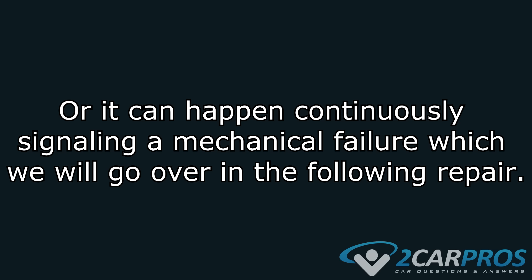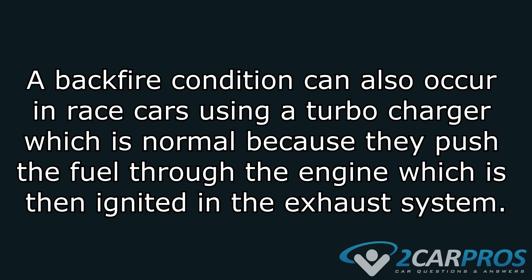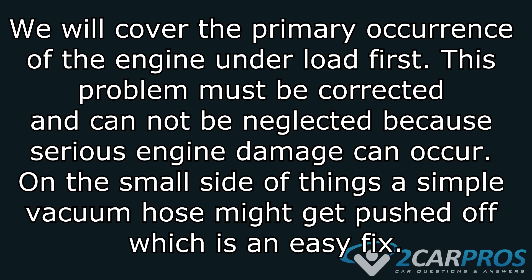Or it can happen continuously, signaling a mechanical failure, which we'll go over in the following repair. The second kind of problem will occur from the rear of the vehicle's tailpipe, which is a rich fuel mixture problem that can happen when the fuel delivery parts fail, such as an injector, fuel pressure regulator, or intermittent ignition system failures. A backfire condition can also occur in race cars using a turbocharger, which is normal because they push the fuel through the engine, which is ignited in the exhaust system.